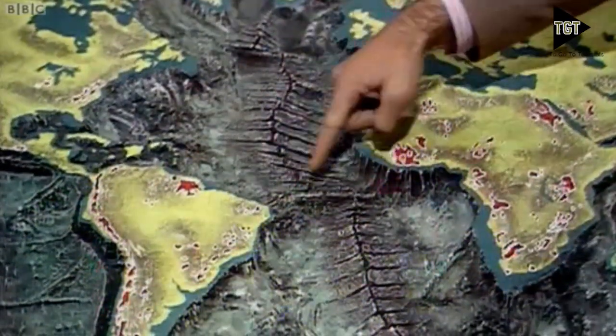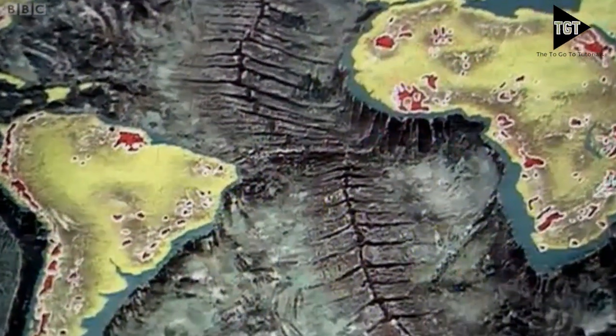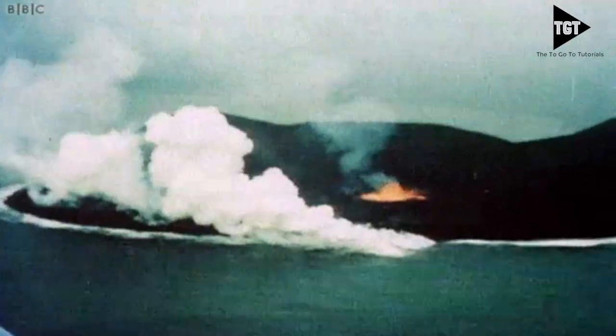Here, chains of underwater volcanoes have formed along the plate boundary. It looks rather like a mountain range, actually. One of these volcanoes may become so large that it erupts out of the sea to form a volcanic island.